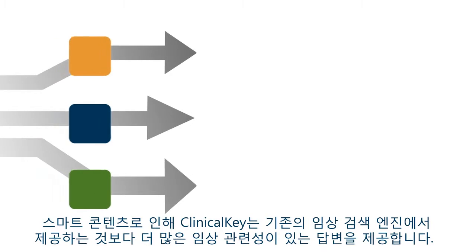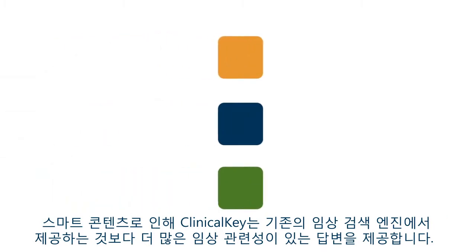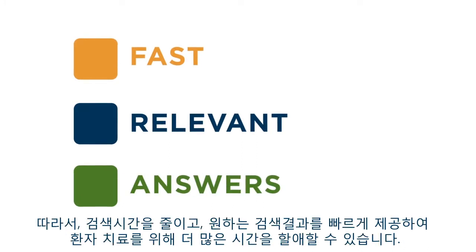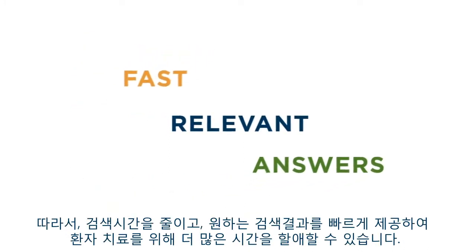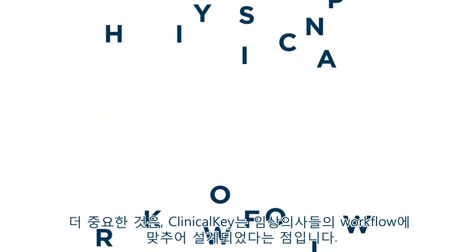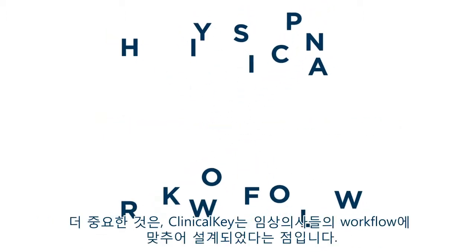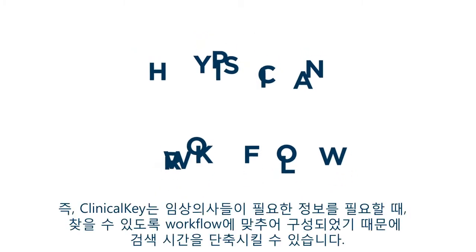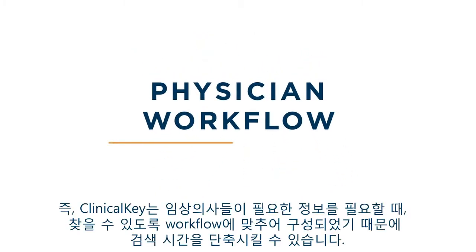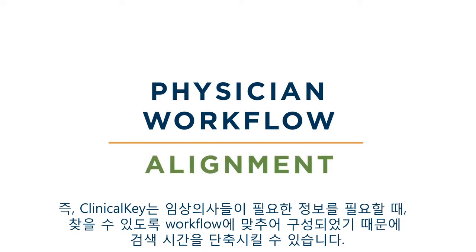Powered by smart content, ClinicalKey delivers answers that are more clinically relevant than those provided by conventional clinical search engines. This results in fast, relevant answers that reduce your search time and create more time for patient care. We also uniquely designed ClinicalKey to align with physician workflows, so information is structured and you can find what you need when you need it, further reducing your search time.